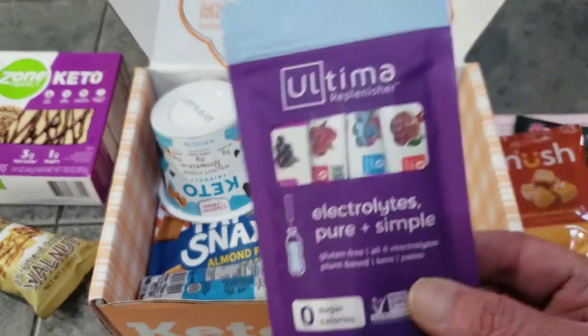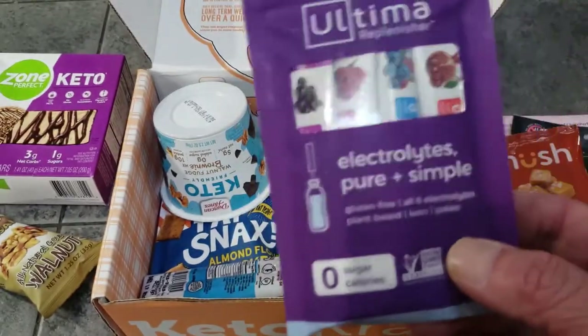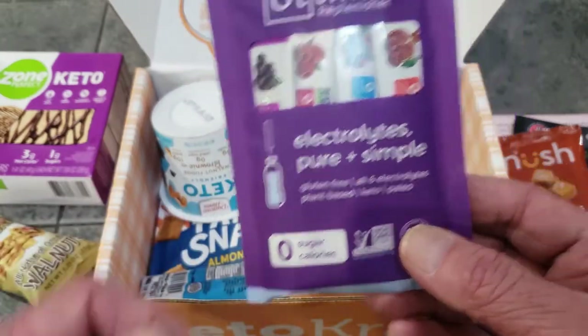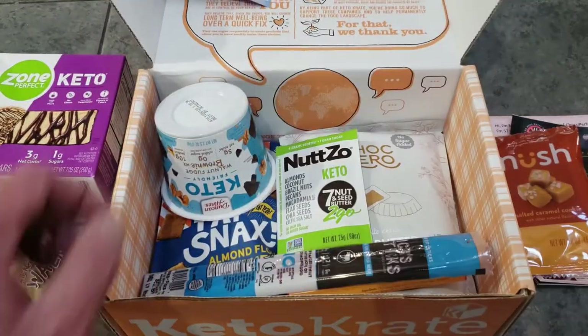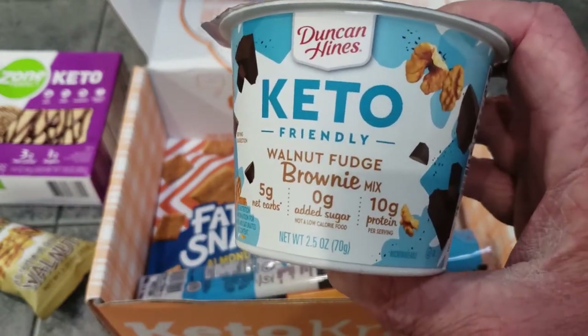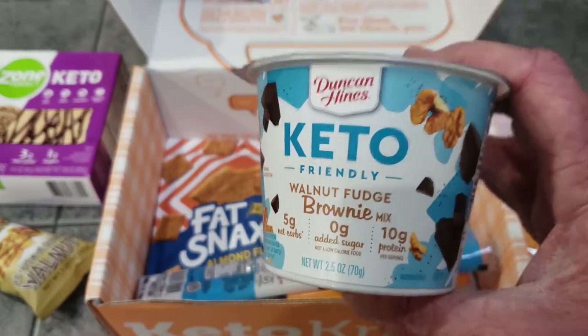The electrolytes are great to throw in your back pocket or purse for lunch or work — just toss one in a water bottle and you're good to go.